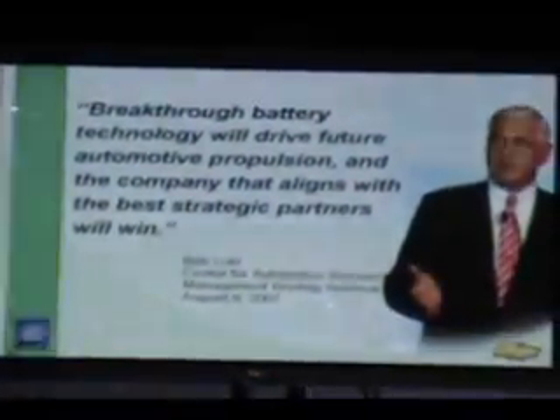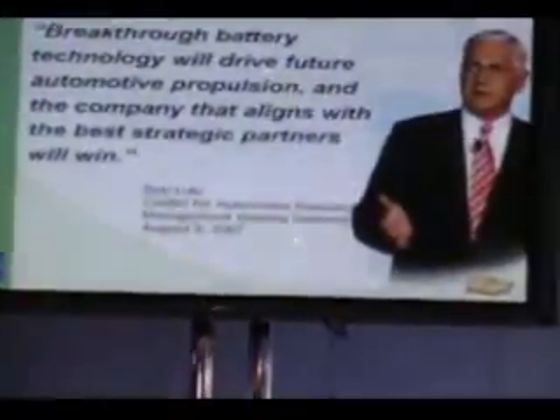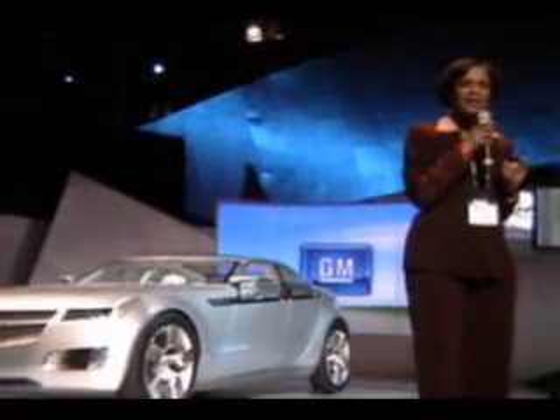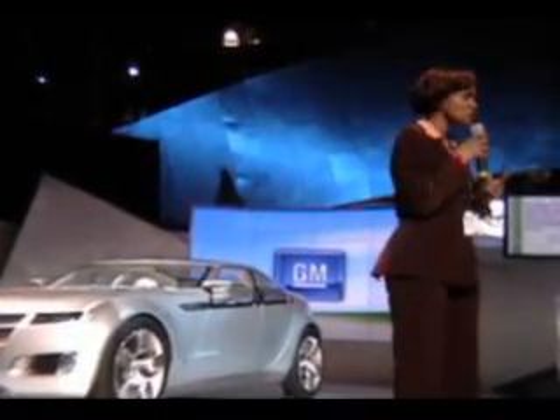A little while ago, Bob Lutz quoted: breakthrough battery technology will drive future automotive propulsion, and the company that aligns the best strategic partners will win. And truly, we've been working extremely hard to make this a collaborative effort, because it's going to take the OEM — it's going to take GM — as well as the supply base, to really pull this off. The technology is capable. There's all kinds of data that says lithium-ion can provide us what we need. But there's a lot of work we need to do to make sure that we can meld that theoretical capability into practical activity and build these batteries with the quality that we must have for the Chevy Volt.